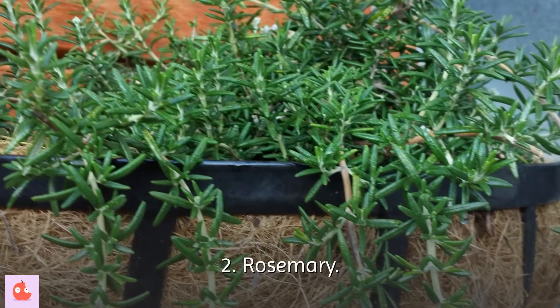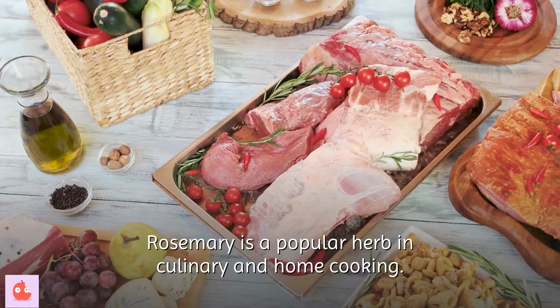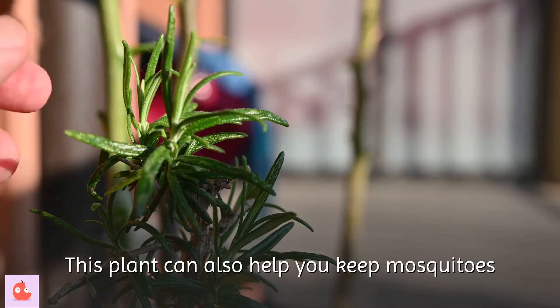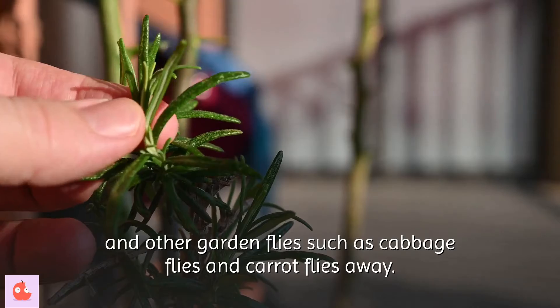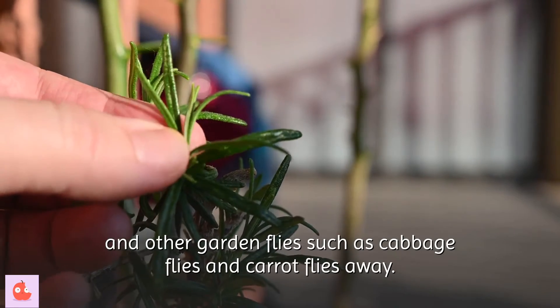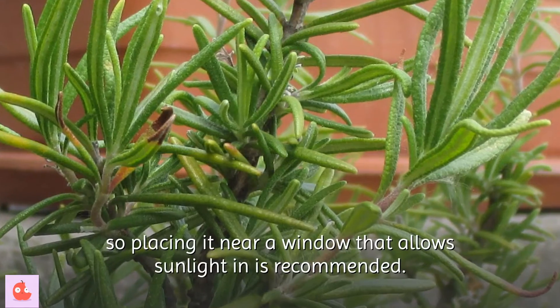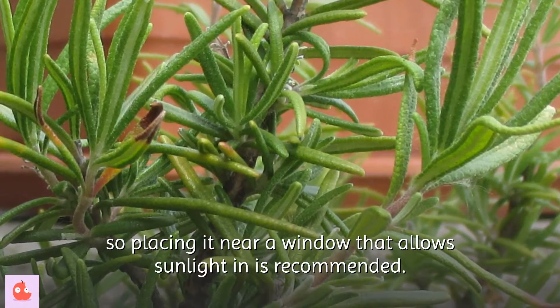2. Rosemary. Rosemary is a popular herb in culinary and home cooking. This plant can also help you keep mosquitoes and other garden flies — such as cabbage flies and carrot flies — away. This plant thrives where there is sufficient sunlight, so placing it near a window that allows sunlight in is recommended.